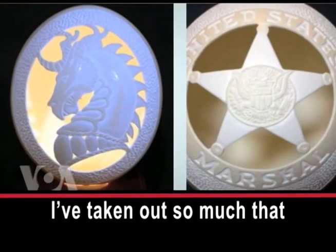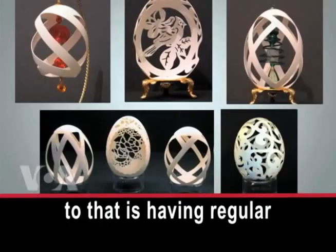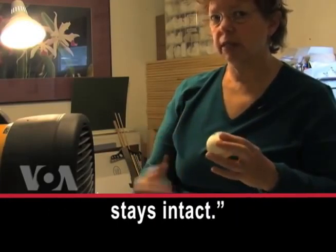You'll see eggshells where I've taken out so much that it looks like lace. And the whole trick to that is having regular connections between the different pieces of the lace so the eggshell stays intact.